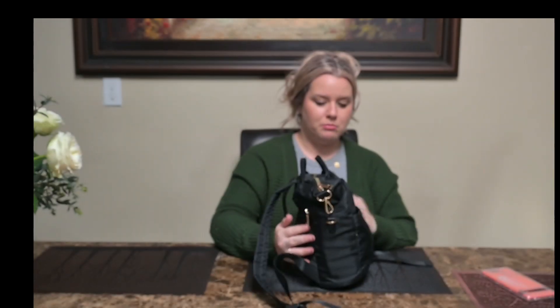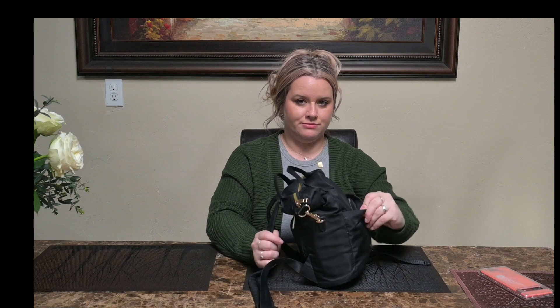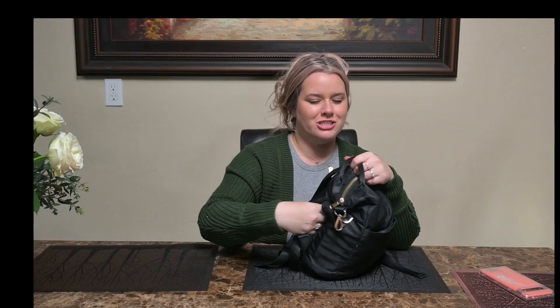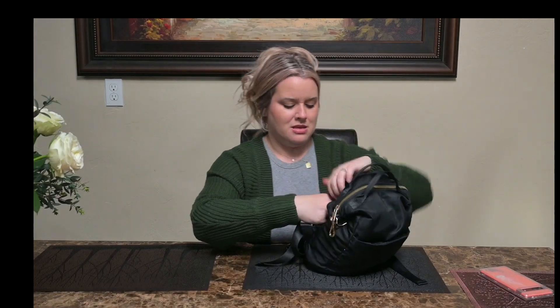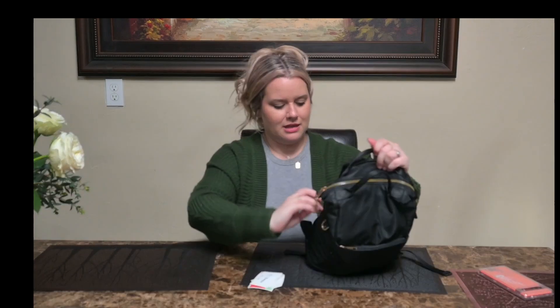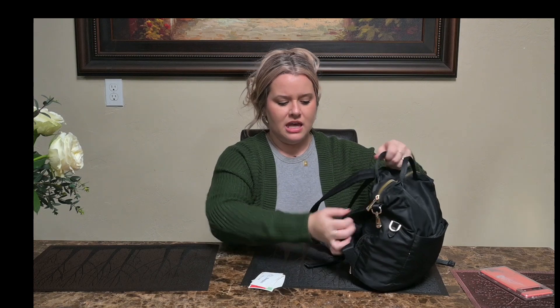There are three main pockets on the outside: this one, this big one, and then this hidden one that you wear on your back. Let's open this one because I'm pretty sure there's just receipts in here from when we went to Disneyland. Yep, that's it. It's pretty flat — I kept my wallet in here when it wasn't on my person at Disneyland.